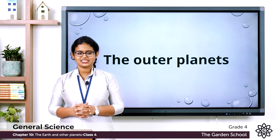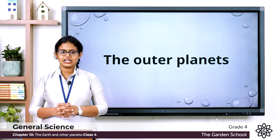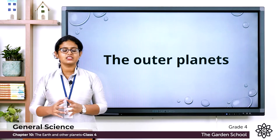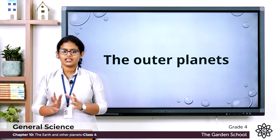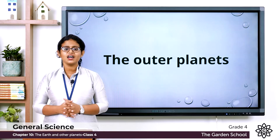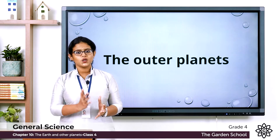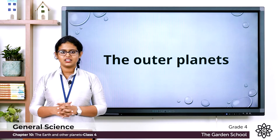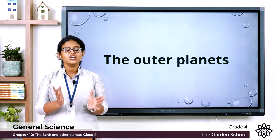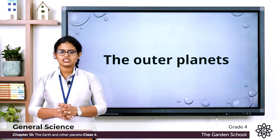What are outer planets? Planets which are far away from the Sun, larger in size, and mostly made up of gases are called outer planets. Inner planets are closer to the Sun and smaller in size, while outer planets are far away from the Sun and larger in size.